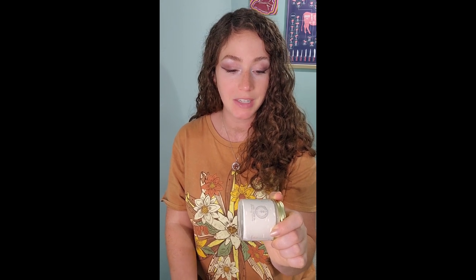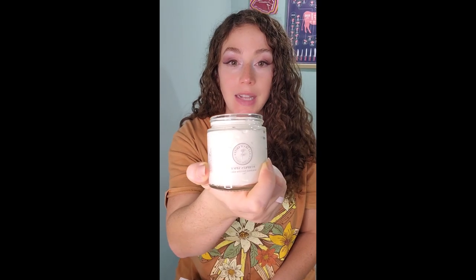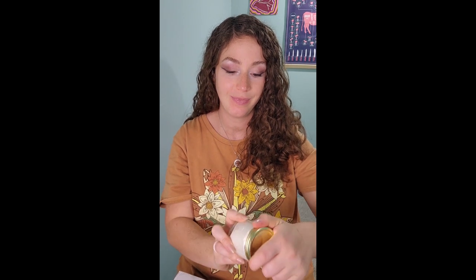Pumpkin Spice Whipped Tallow Balm. Ingredients: grass-fed beef tallow, extra virgin olive oil, balsam copaiba oil, blood orange peel oil, vanilla fruit tincture, lemon peel oil, cinnamon bark oil, cardamom, clove, nutmeg, ginger. That's it, and it's all organic. It actually smells like pumpkins — it literally smells like pumpkin pie. Bravo. That's amazing.